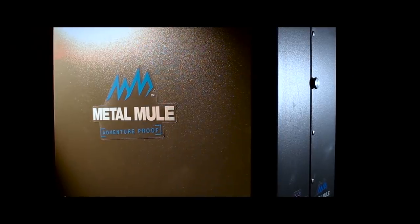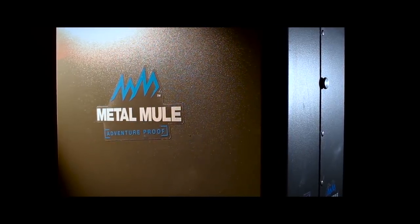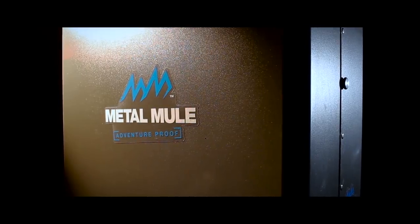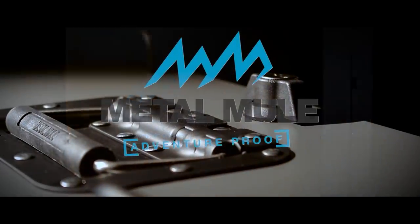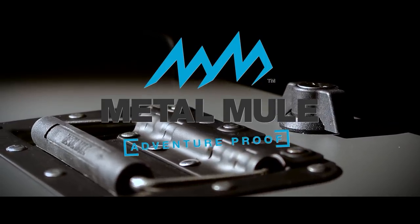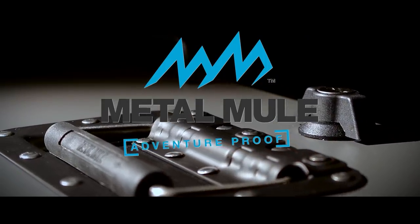Our Max panniers include all features within the price. You don't end up paying extra for locks and handles. There are no hidden costs. Metal Mule, engineered to be different. Proud sponsors of the Bike Reviews on Adventure Bike TV.